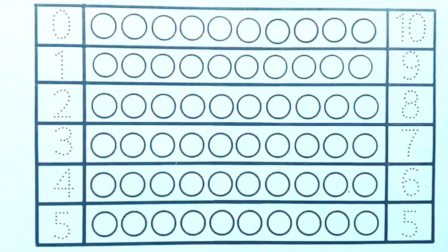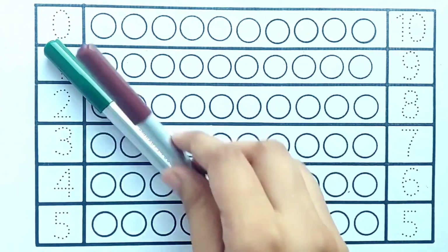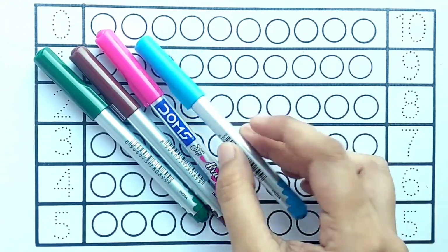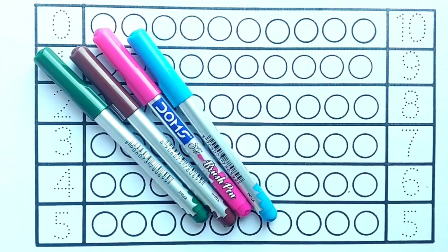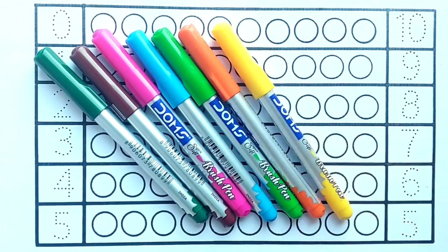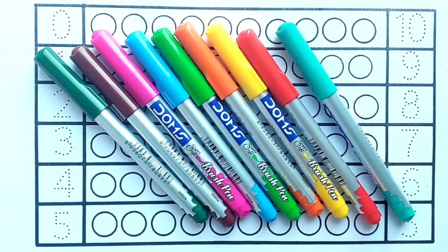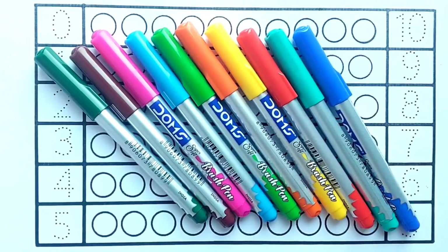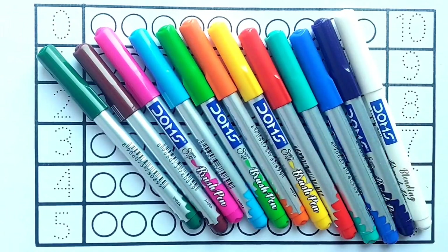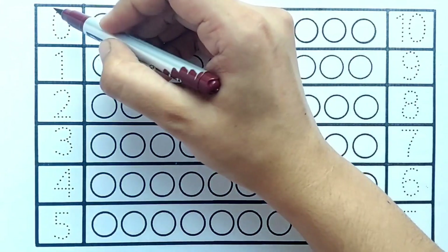Hello kids, let's learn numbers 1 to 10 and color names. Green color, brown color, pink color, sky blue color, light green color, orange color, yellow color, red color, sea green color, blue color, purple color, white color, brown color.